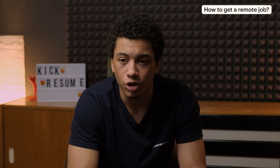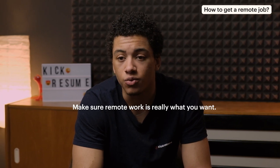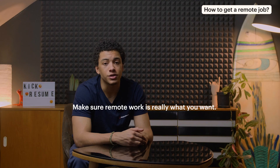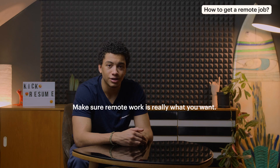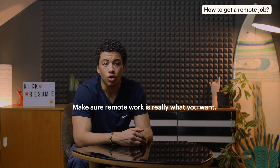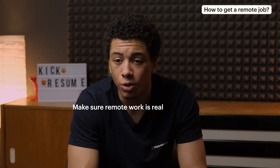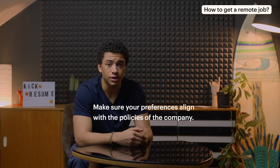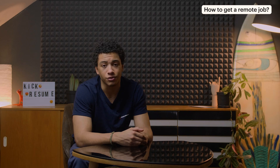How do you get a remote job? Make sure remote work is really what you want. Start by looking at the pros and cons of remote jobs. Some of the pros obviously include no commuting, working from anywhere, or no office drama. Cons include loneliness, limited socialization, or over- or under-working. Working remotely isn't for everyone. Make sure your preferences align with the policies of the company — it will definitely help improve your job experience if you're on the same page, but that goes for any kind of job.